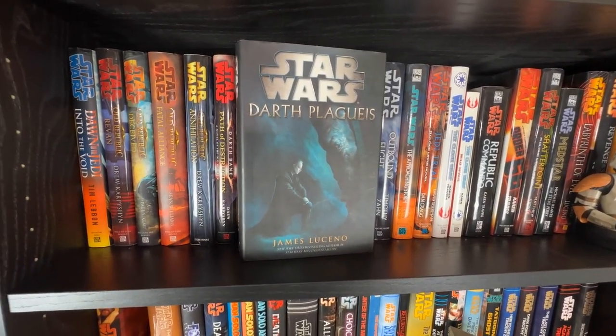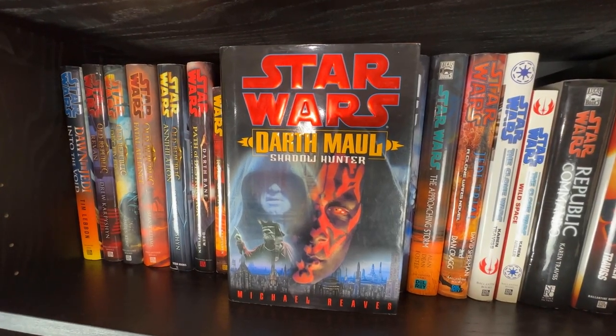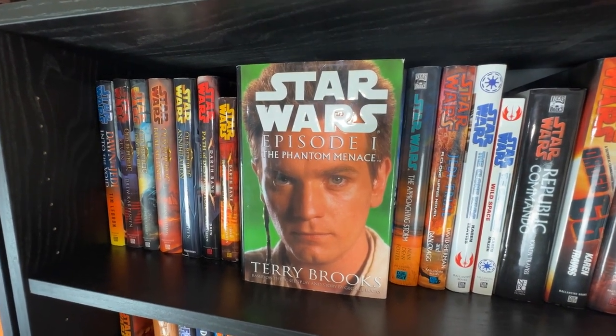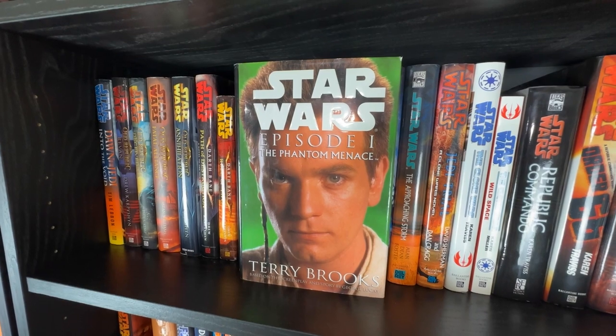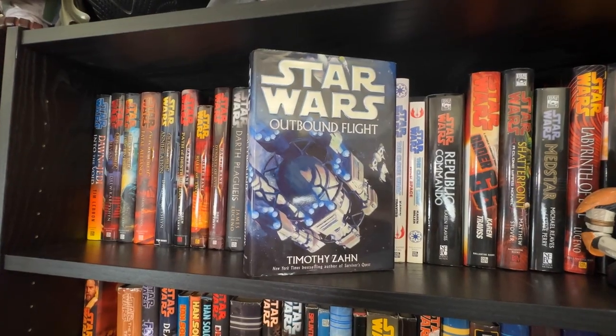Next is my favorite Star Wars book of all time: Darth Plagueis by James Luceno. Then Darth Maul: Shadow Hunter by Michael Reaves. The only cover of The Phantom Menace I have right now is the Obi-Wan Kenobi cover. Then Rogue Planet by Greg Bear and Outbound Flight by Timothy Zahn.